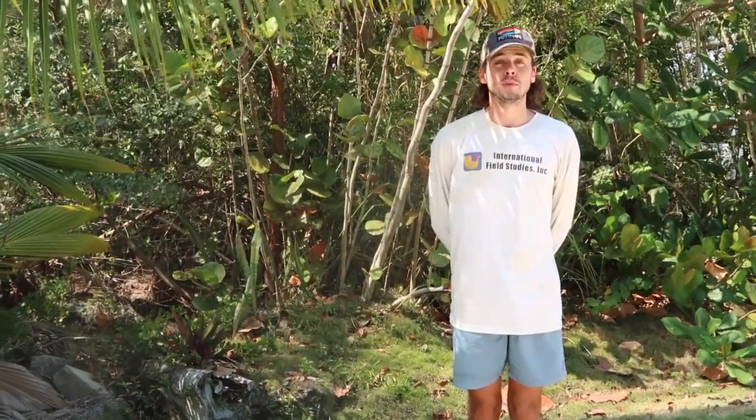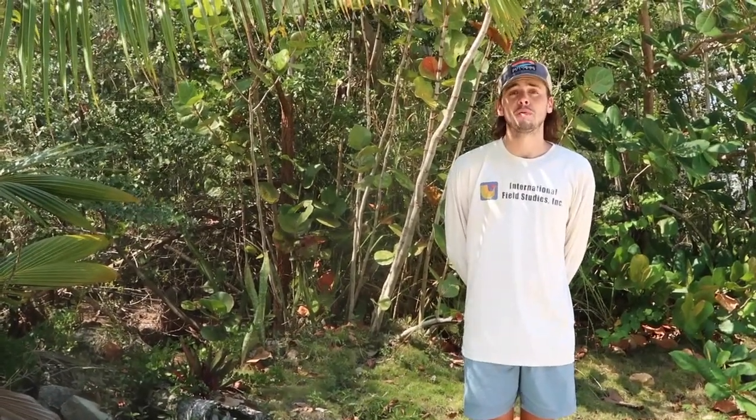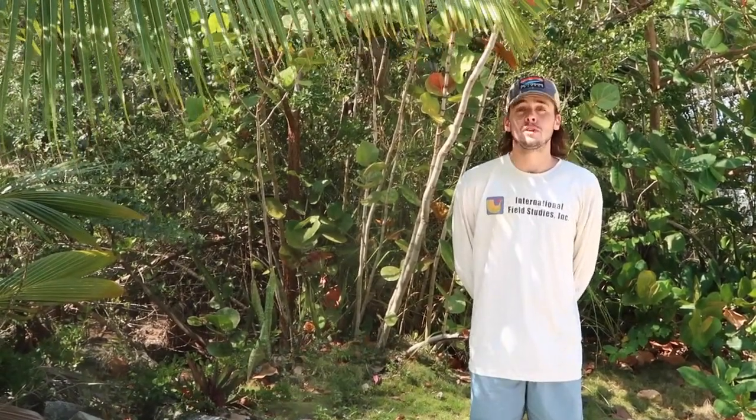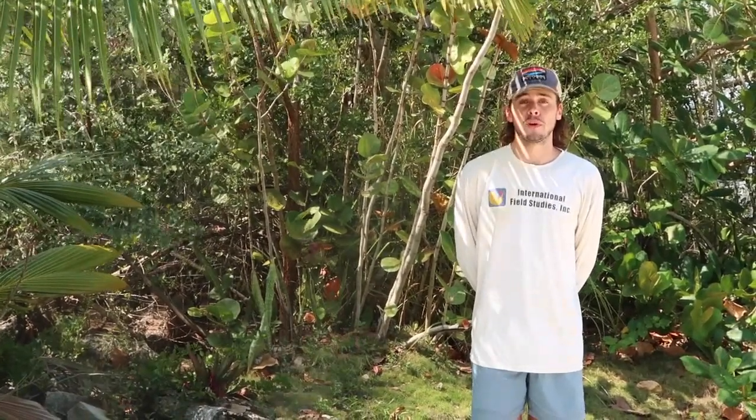Bonefish thrive in the warm shallow coastal waters of the Bahamas. Andros Island is the largest island in the Bahamas, so it supports a lot of bonefish and has a multitude of different shallow water habitats. Bonefish here on Andros Island can get bigger than other places in the Bahamas, and they need protection — not just on Andros, but across their entire range. This will benefit not only bonefish but their habitat as well as a multitude of other organisms.